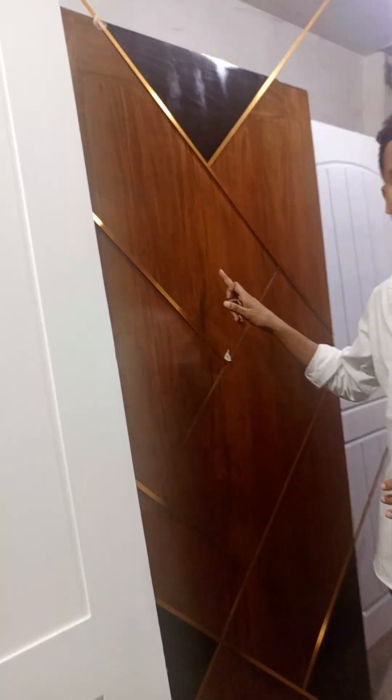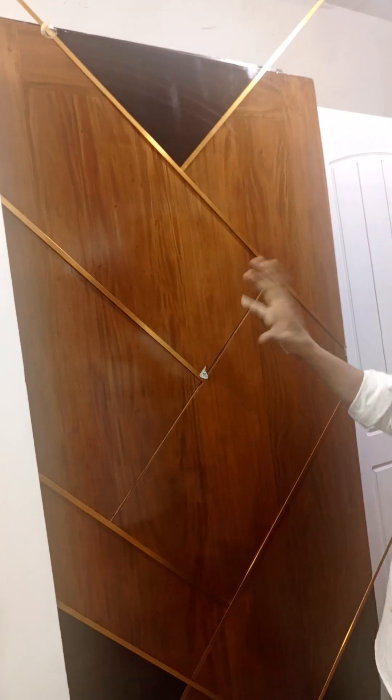This is the main door. We have to make the finishing door. We also have to make the delivery door.